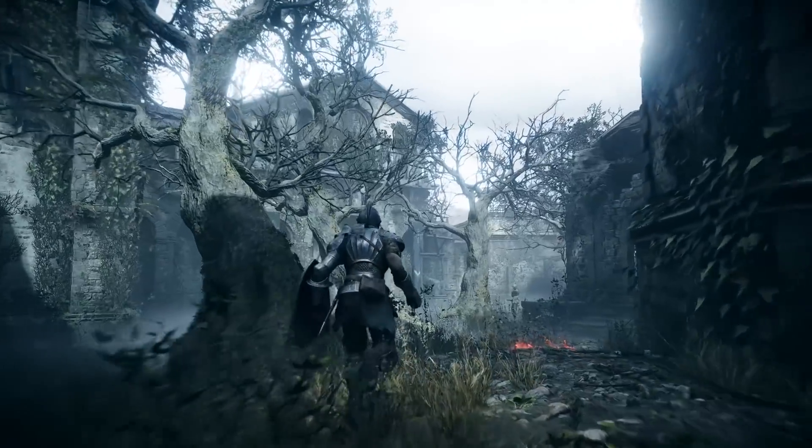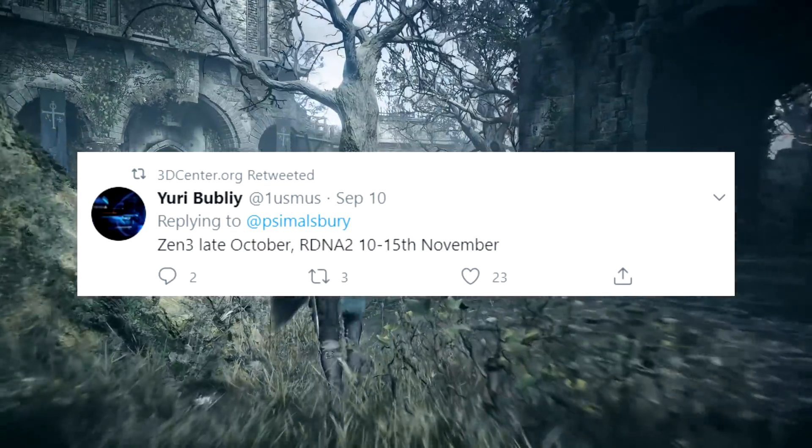Regarding release dates, sources have given information that October 9th is the expected date for reviews, and October 15th is when we expect the cards to be available for purchase.